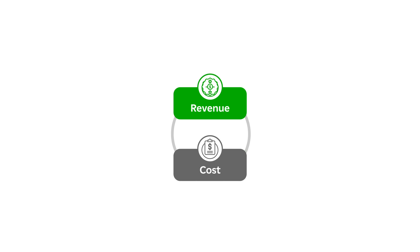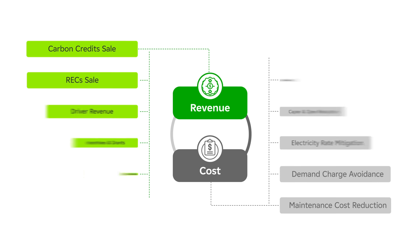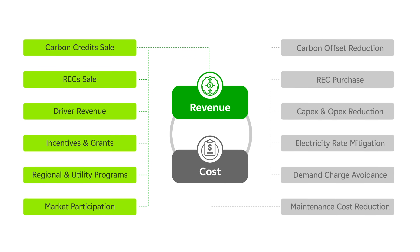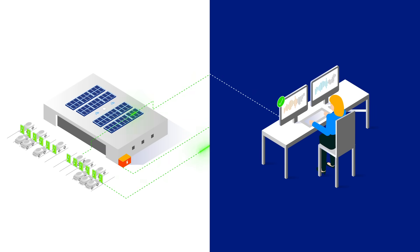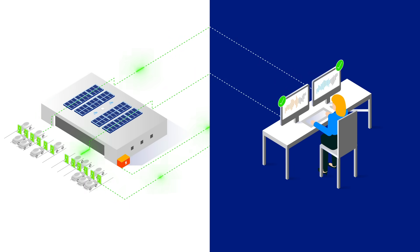With PowerFlexX, you can enjoy better performance, deeper savings, and even revenue opportunities like demand response programs. Not to mention, more peace of mind. PowerFlexX Comprehensive Customer Care includes options for 24/7 automated monitoring, supported by actual human beings who can fix issues behind the scenes before you even notice them. And if something unexpected happens, just contact our support team to get the help you need.